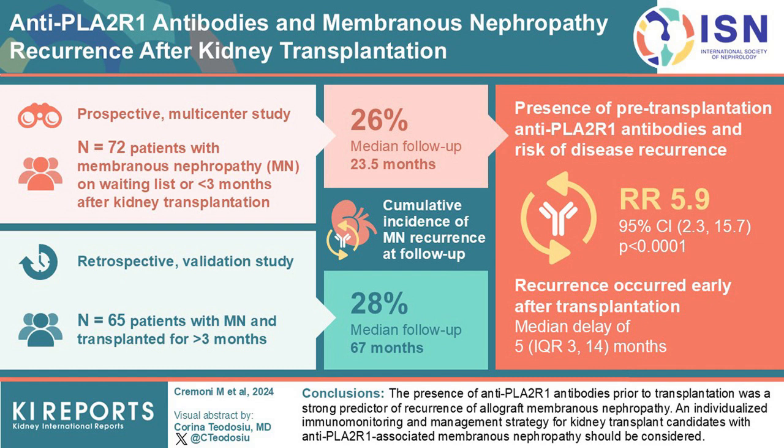The cumulative incidence of membranous nephropathy recurrence was 26% at 23.5 months in the prospective cohort and 28% at 67 months in the retrospective cohort. Pre-transplant antiphospholipase A2 receptor 1 antibodies were identified as a strong predictor of recurrence, with a risk ratio of 5.9.